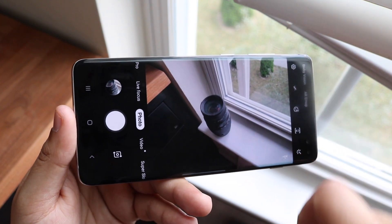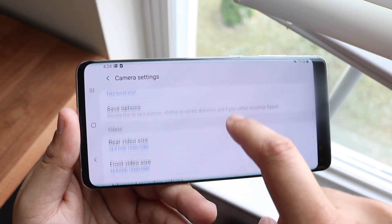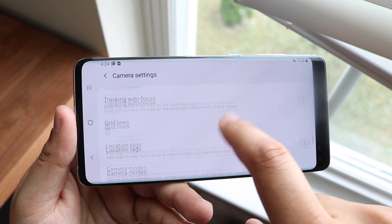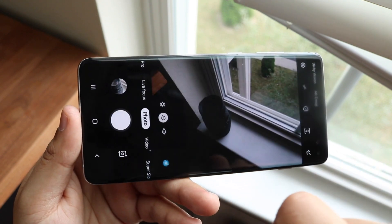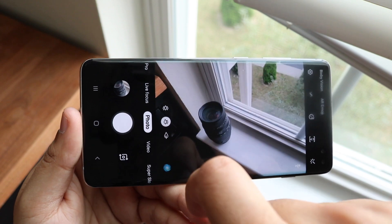Both have 10-megapixel front sensors, but the S10 Plus has an additional 8-megapixel front sensor that allows it to shoot 4K video from the front camera, versus only 1440p on the Note 10. The S10 Plus's camera will probably be better overall, but the software experience may be better on the Galaxy Note 10.